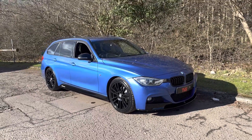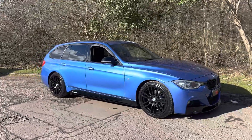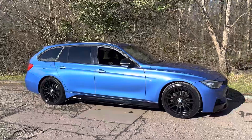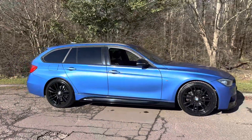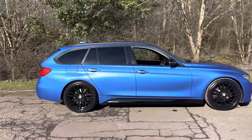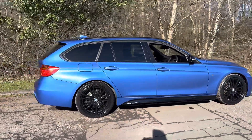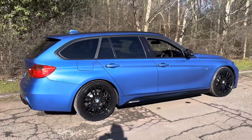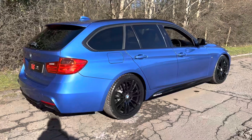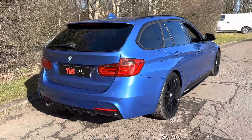Hi there. Here we have the 2013 on a private plate BMW 320d Touring M-Sport Automatic which has covered the lowly mileage of just 67,807 miles from new. It's had just two former keepers in this time and comes in the awesome shade of Esterel Blue. As you can see here it's a super vibrant blue, arguably the best colour in the F30 range.